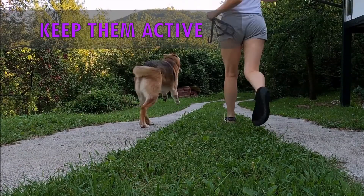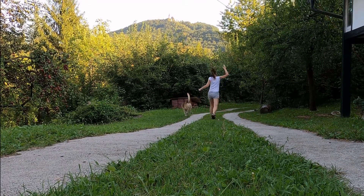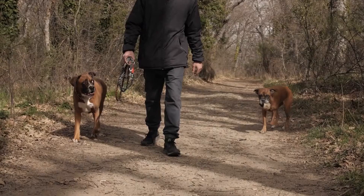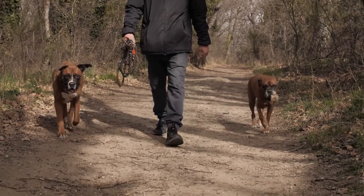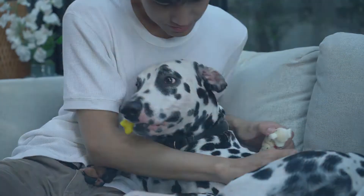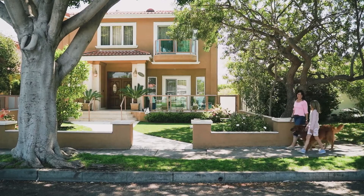Keep your senior dog active but don't overdo it. Slowing down is a natural process with age, and it means you might need to coax your four-legged friend to exercise. Keeping your pet physically fit as they age is crucial. Mix it up to keep things mentally interesting as well. Try a new toy, alternate between a swim and the dog park, or change up the route around the neighborhood.